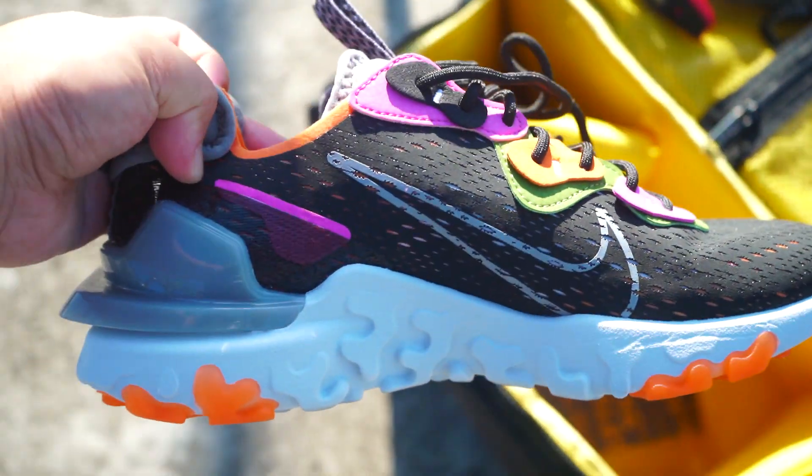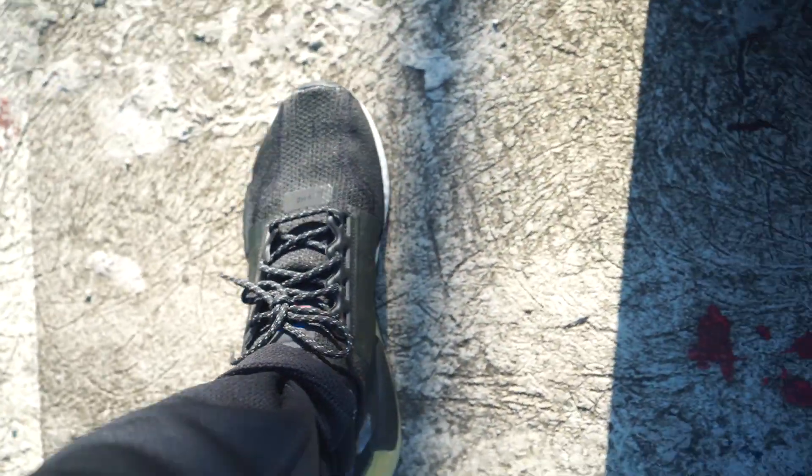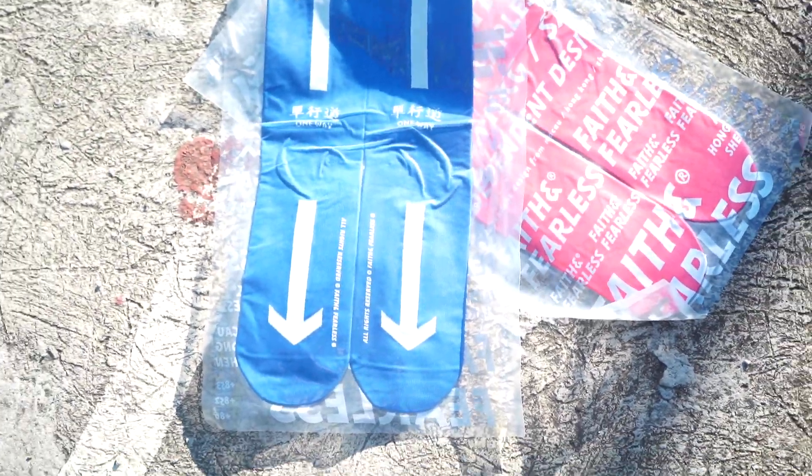Good morning guys. I'm going to do a video on the Nike React Vision versus the Adidas NMD R1 V2, and the winner for the Fate and Fearless socks giveaway.